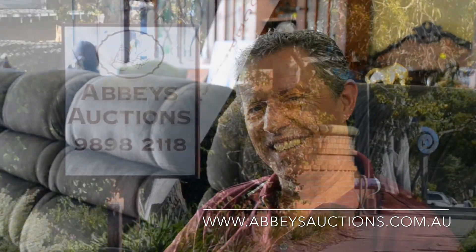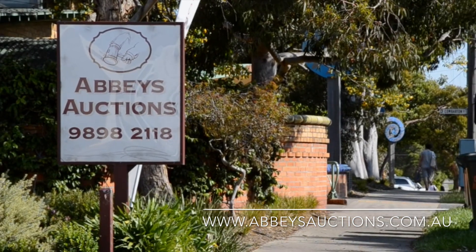Hope you've enjoyed this week's showroom favourites. With 600 to 700 lots available for online bidding, go to the website www.abbeysauctions.com.au. Viewing for this sale is Thursday, we're open from 9 till 7, so hope to see you there. Thank you.